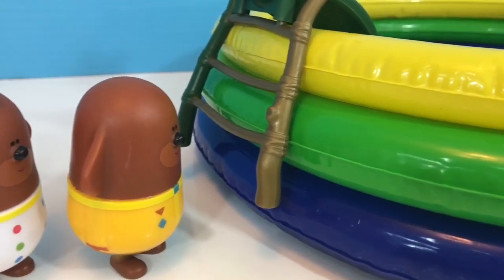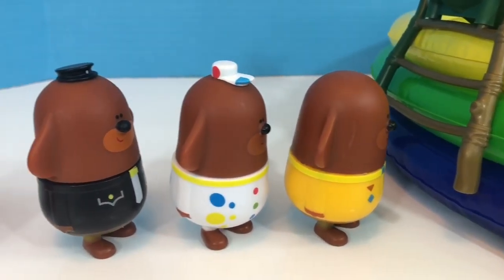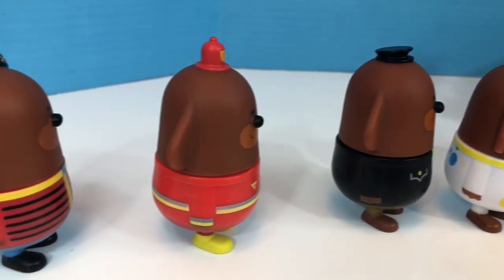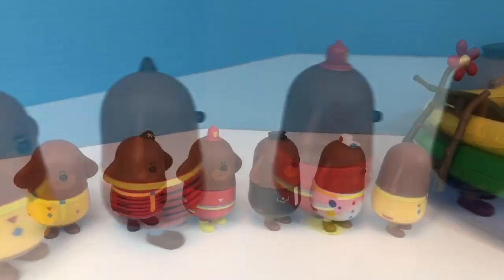We have many different Dougies. We have a colorful Dougie, we have our police Dougie, firefighter Dougie, and the pirate Dougie. And in the front and the back are the yellow Dougies.